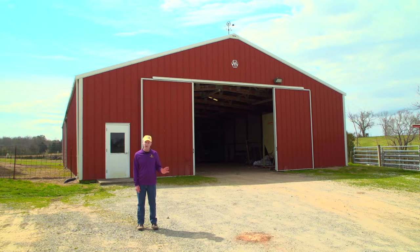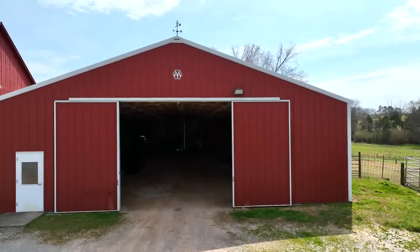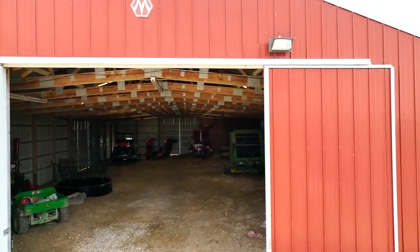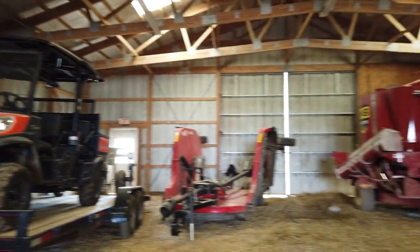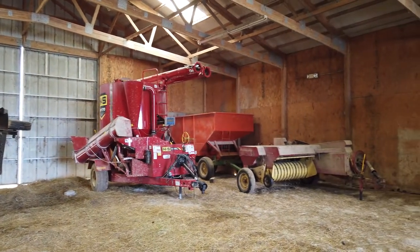Now we're going to move away from a historic structure and look at a more modern barn that is very common across the United States and parts of North America, referred to as a pole barn. The structure is wood framing with metal siding, and you'll notice both the siding and the roof are made of metal, making it very low maintenance. One of the advantages of a pole barn is the sheer size — notice the doorway, which is probably 14 to 16 feet high, allowing very large farm equipment through, much different from the old historic barns with their eight or ten foot doorways.